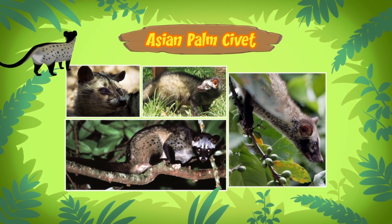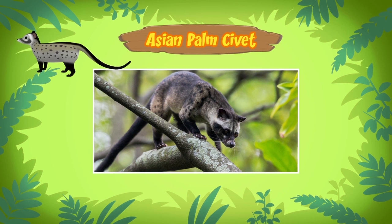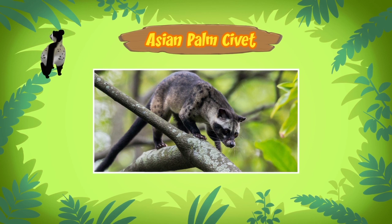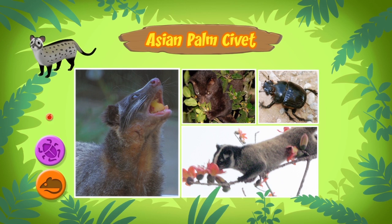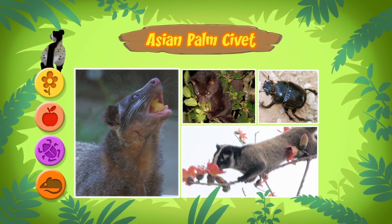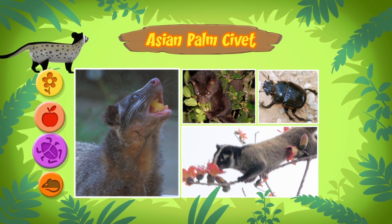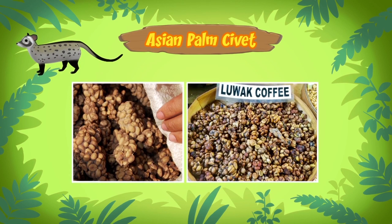An Asian palm civet — so why did it steal Hero's food? Sometimes the Asian palm civet eats pet food that has been left out in the open. But the Asian palm civet usually eats small animals, insects, fruit, and flowers. But now it gets weird — the Asian palm civet also eats coffee beans.